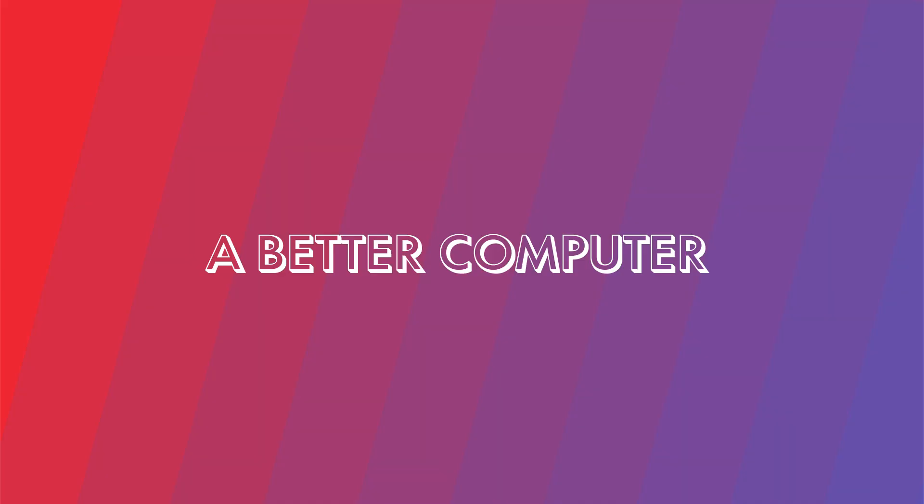That is it for me. I'm really enjoying the computer, just wanted to talk about it for a few minutes today. If you liked the video, hit the like button. If you want to see more videos like this about how to use your Mac, iPad, or iPhone better, hit the subscribe button and I will see you here next time on A Better Computer. Bye bye.